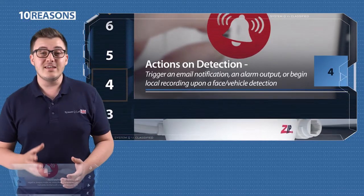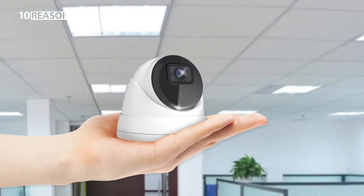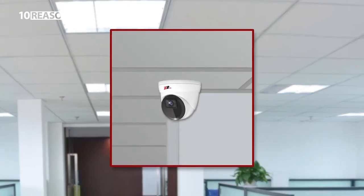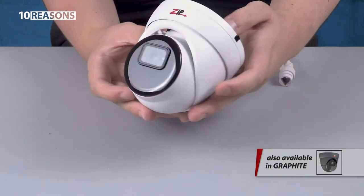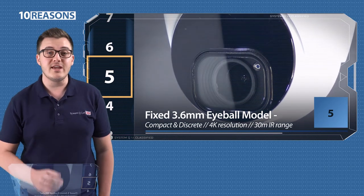Five, first in the iSense camera lineup, we have the mini eyeball. As you can see, it's really compact, so it's a nice choice for shops or offices where a discreet solution is required. It's got a metal case and comes in white or grey, so it'll look the part fitted indoors or outdoors. Plus it has a wide angle lens with useful 30 metre infrareds.